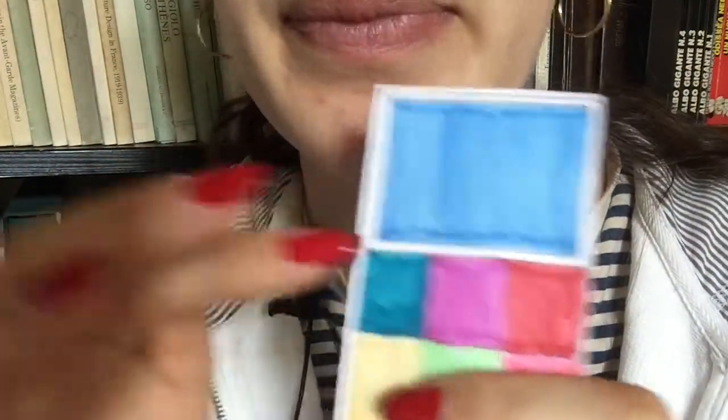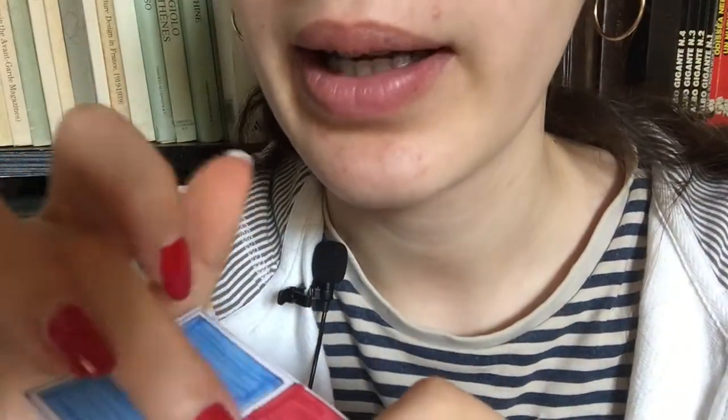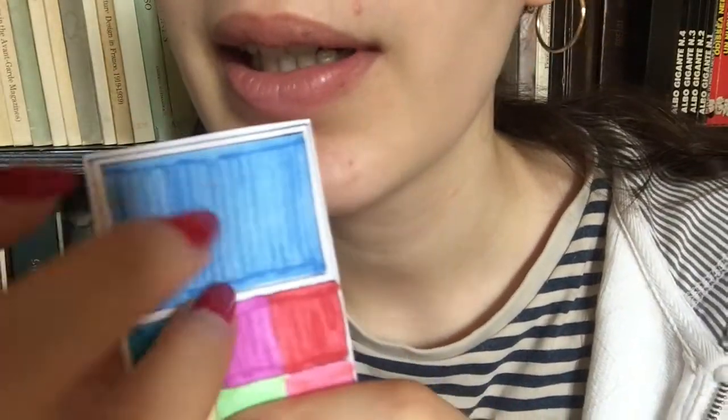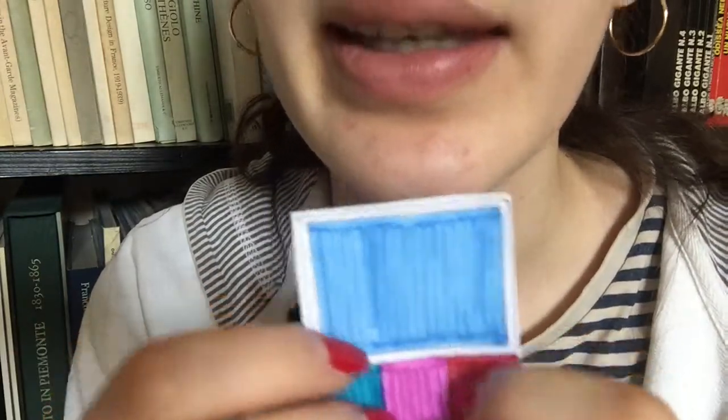Okay, so just close your eyes. Perfect. And now we're just... Look up. Stunning. Okay. Now the other eye. Close your eyes. Perfect. Yeah, you can see it in the reflection.